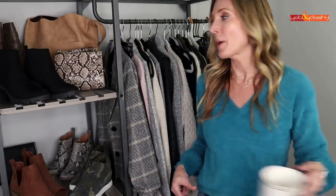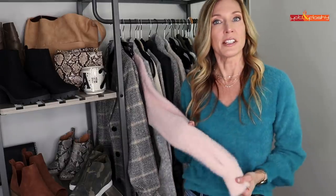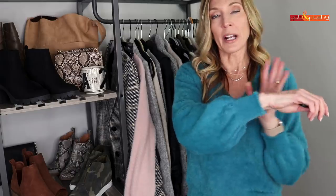Let's talk about this sweater — this is a great little eyelash sweater, so soft and cozy. I just love this teal blue color. It's a very on-trend sweater because it has bishop sleeves, but what I like is that they're not enormous.